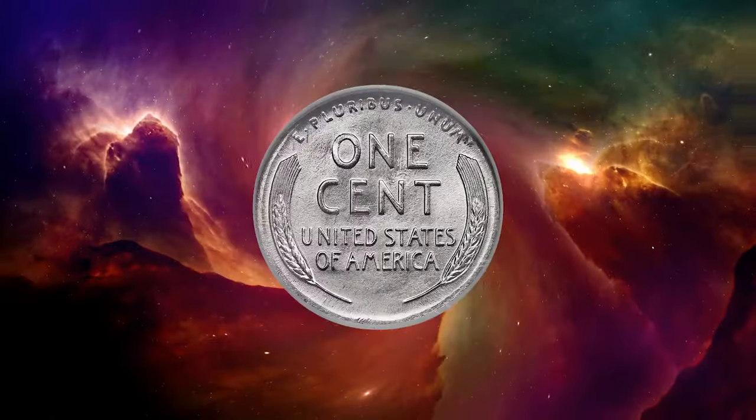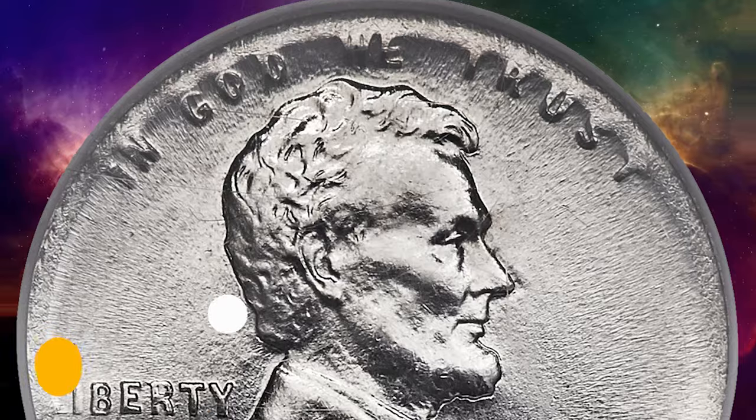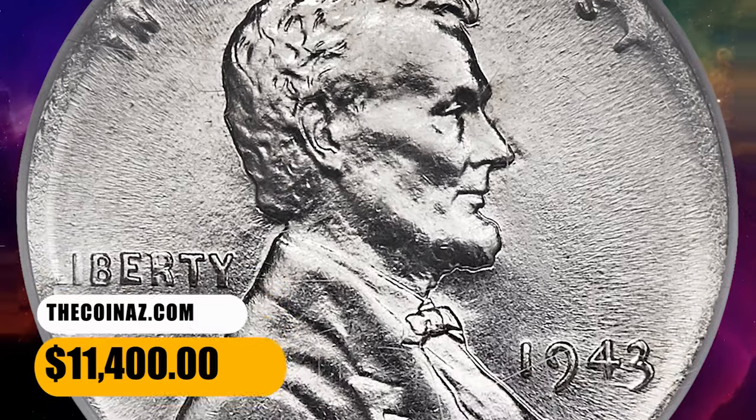The strike is well centered, although the small diameter dime planchet is not fully struck up at the borders, where 'In God We Trust' blends into the rim. It was sold for $11,400.